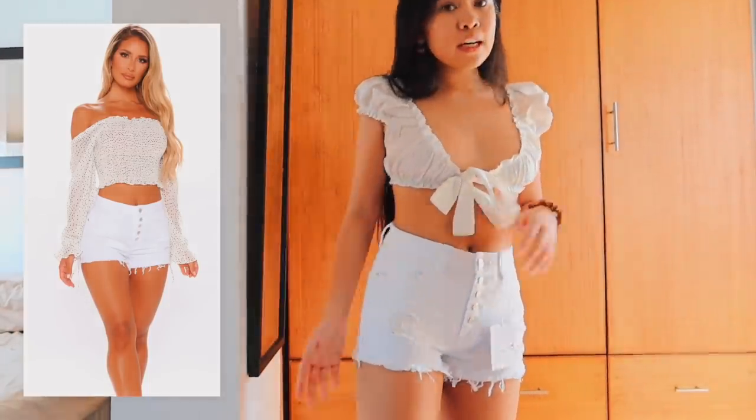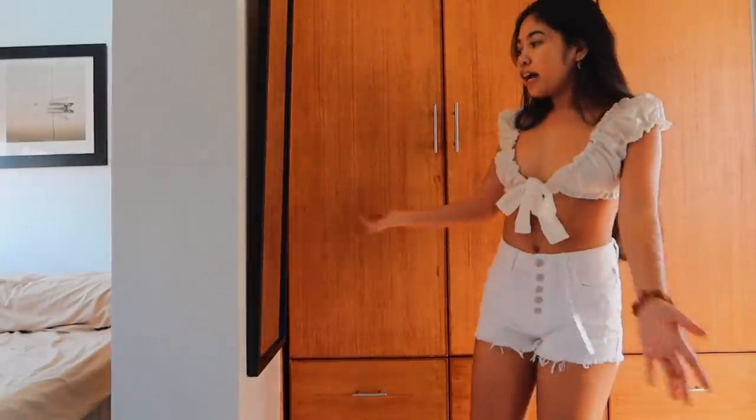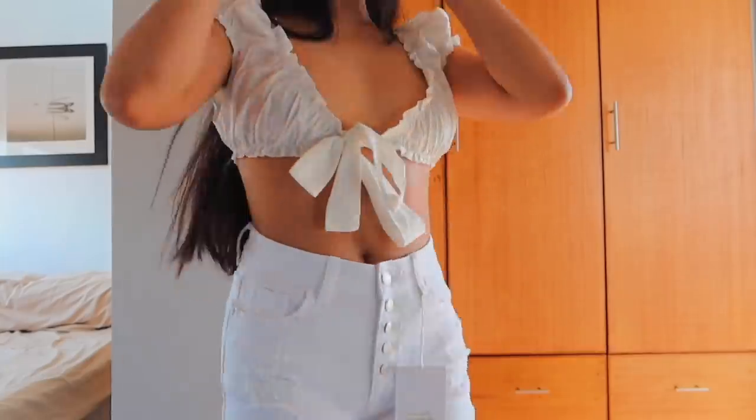I like all the white rips in them. Here's what it looks like on the back. I literally don't have a butt, but if I did — here's the back view. I'm on my tippy-toes, sorry.